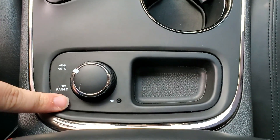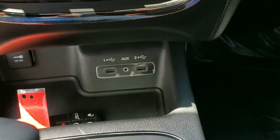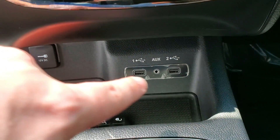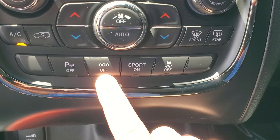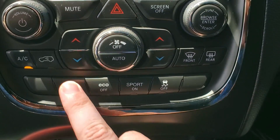It is all-wheel drive and you do have a low range as well. Here are your USB plugs. You have eco on and off, sport mode, and parking sensors off.